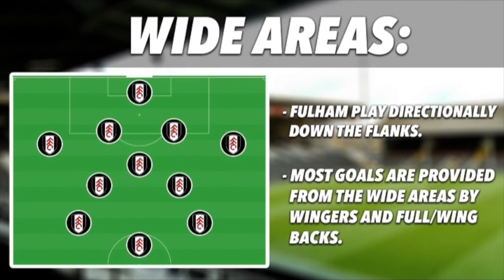In the wide areas, Fulham play directly down the flanks. Most goals are provided from the wide areas by wingers and full backs. Fulham place huge emphasis on good wide play as a method for creating goal-scoring opportunities, which is the reason why they score a lot of goals. Their usual move involves full backs taking on opponents 1 vs 1 before delivering a low cross or a cut-back from the byline.